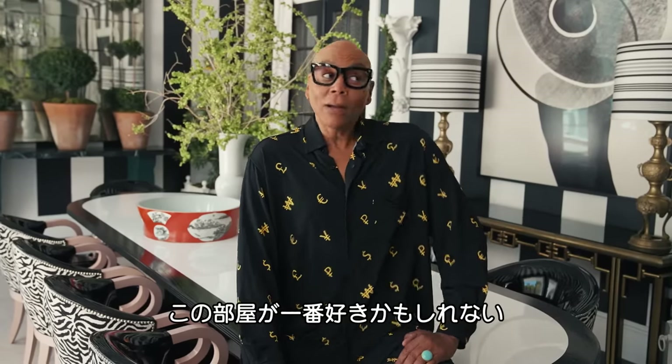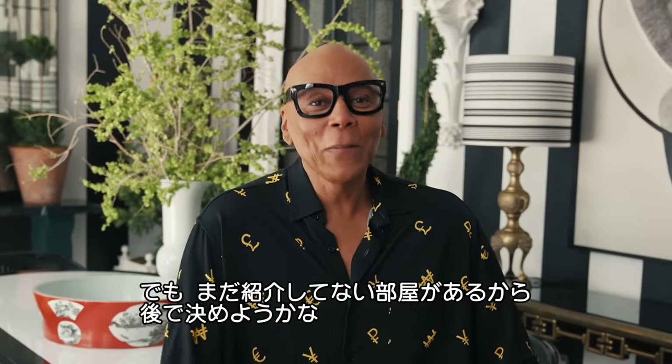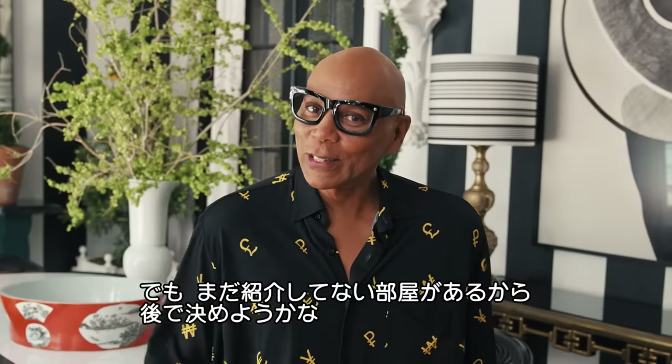This may not be for everybody, but it's perfect for us. I'm going to go on record — this may be my favorite room, but don't hold me to it because we're not finished with the tour.